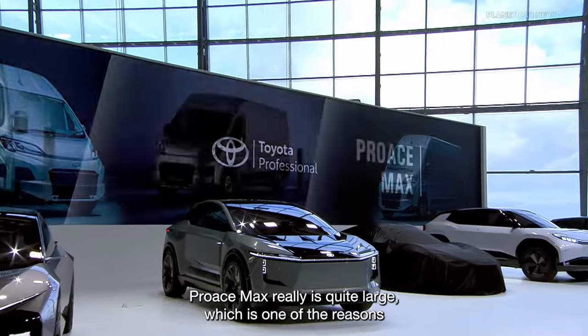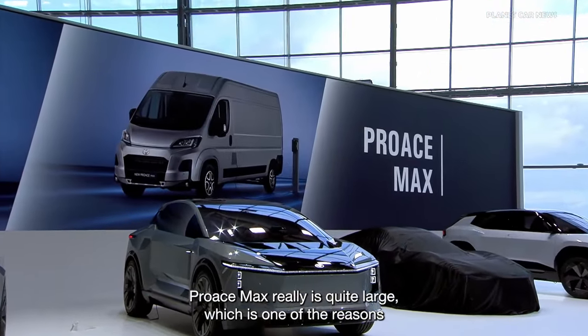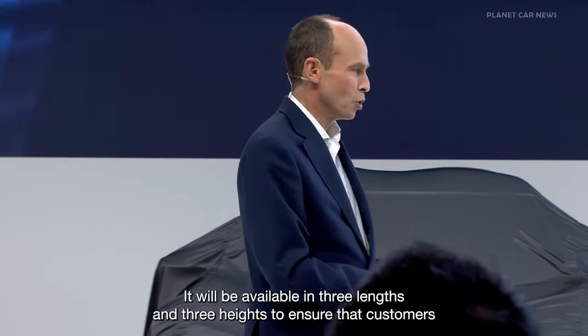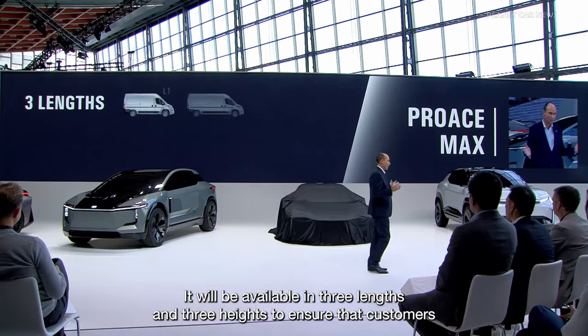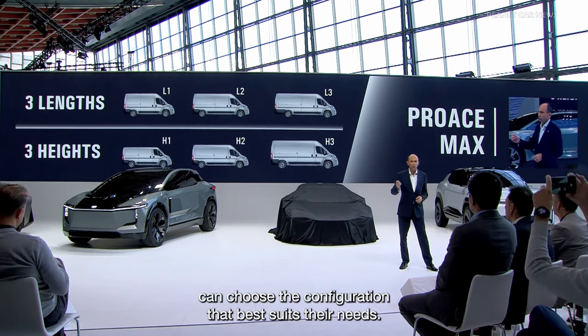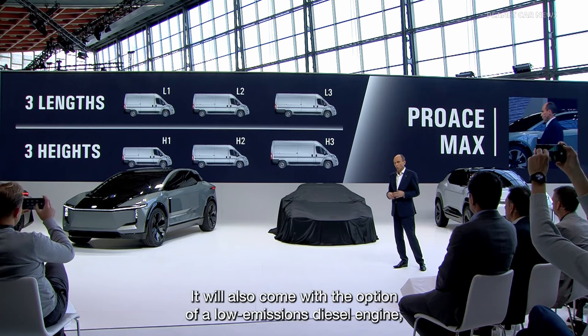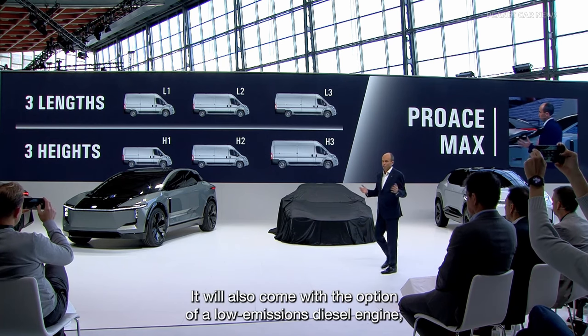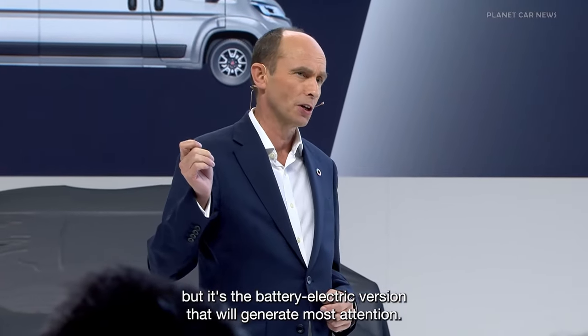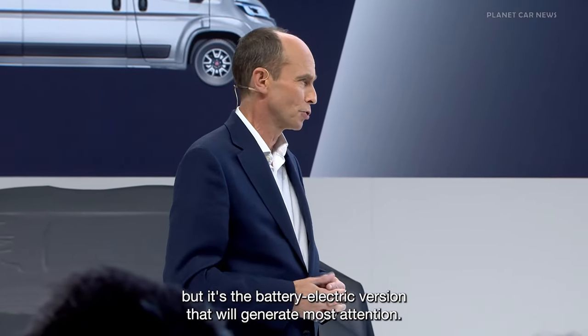ProAce Max really is quite large, which is one of the reasons we had to display it outside. It will be available in three lengths and three heights to ensure customers can choose the configuration that best suits their needs. It will also come with the option of a low-emissions diesel engine, but it's the battery electric version that will generate most attention.